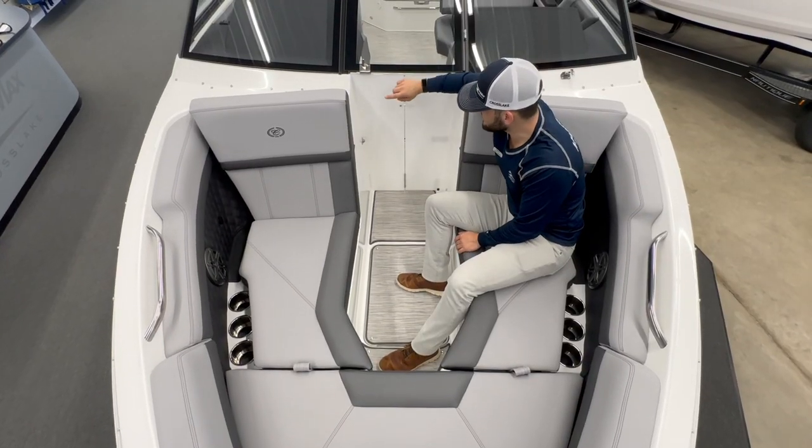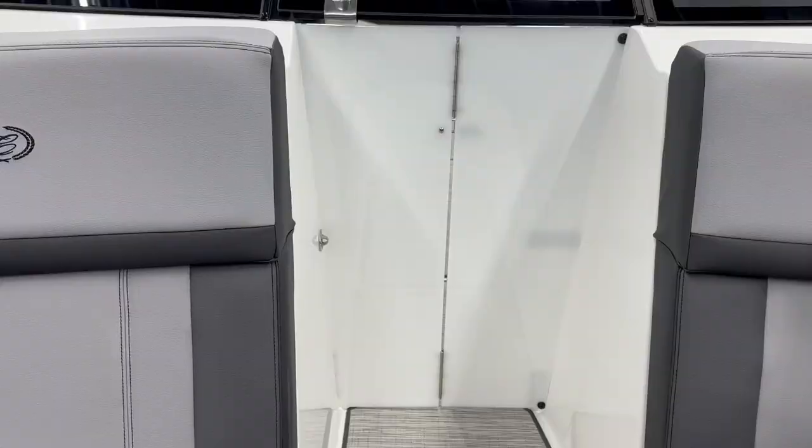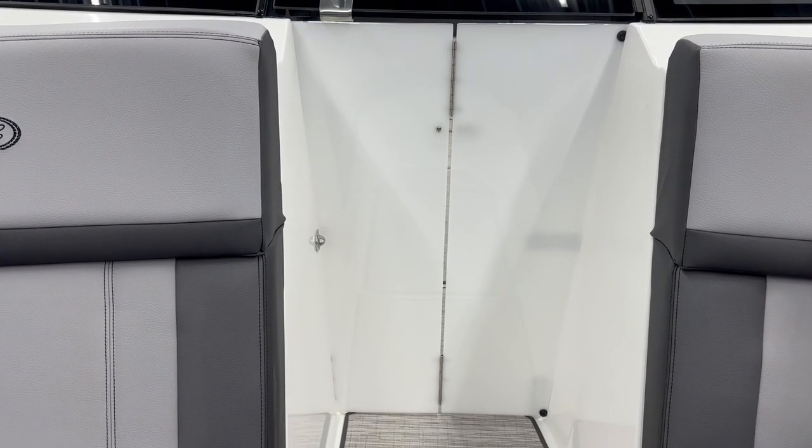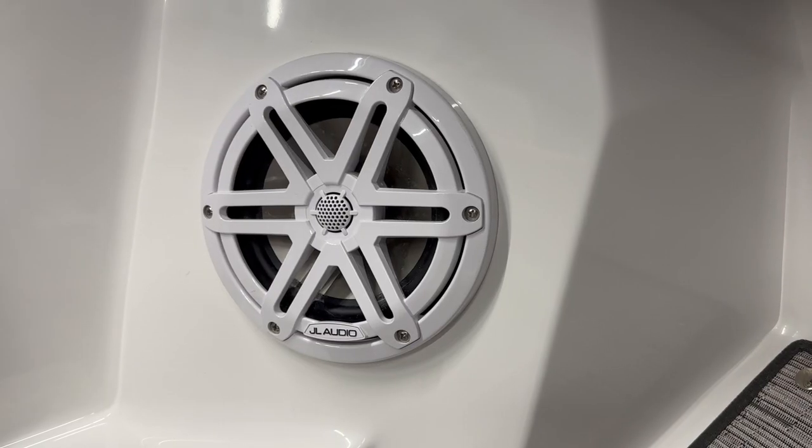This boat also features a bi-folding wind gate. This will cut down on any breeze on those late-night drives. This boat features color-matching JL audio throughout.